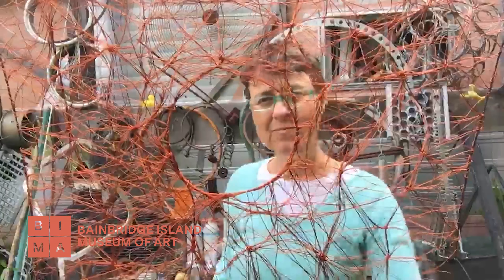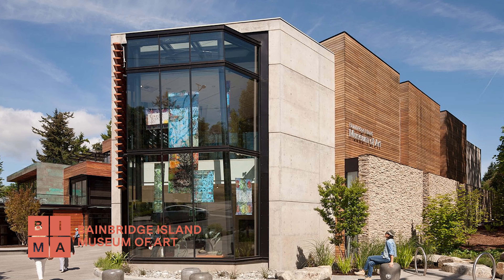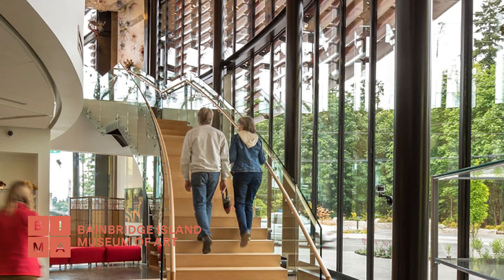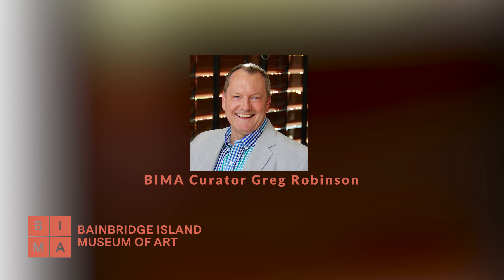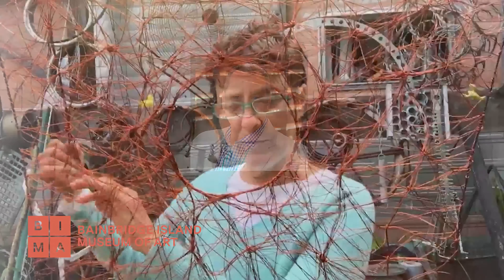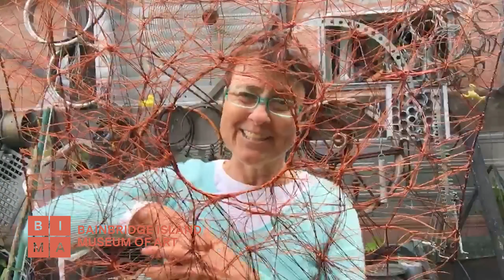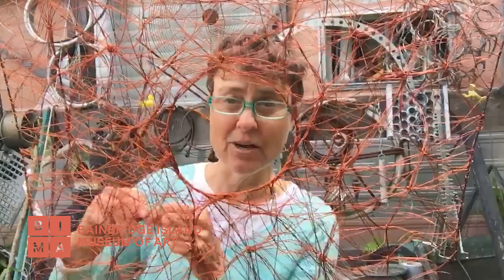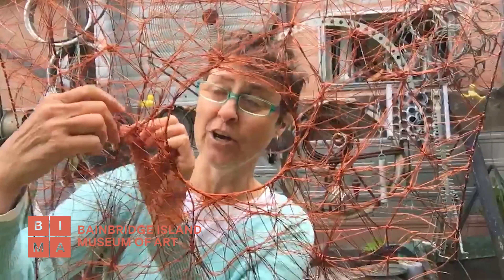How does your work in Fiber 2020 differ from your previously exhibited work at BIMA? My very first time at the Bainbridge Island Art Museum was in 2008 when the museum was still under construction. Greg Robinson gave me a tour and brought me up to the Beacon Gallery. It really wasn't until that point that I realized I was to have the entire Beacon Gallery to myself for this inaugural exhibition.